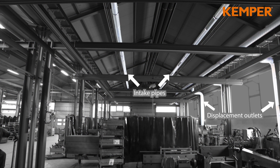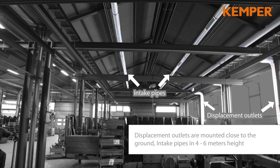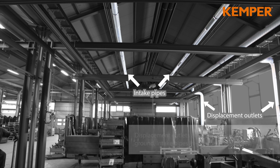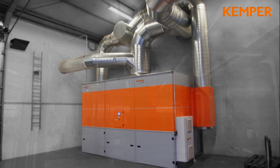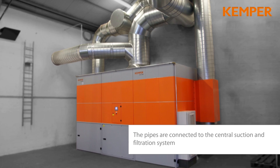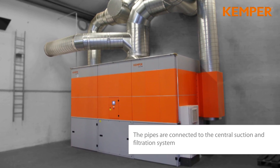The rising contaminated air is captured by the inlet openings at a height of 4 to 6 meters. Low induction diffusers at floor level feed the warm and filtered air slowly back to the work area. The ductwork is connected to the central suction and filter unit.